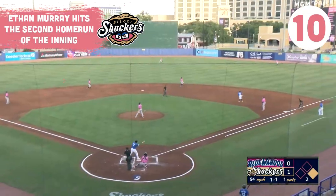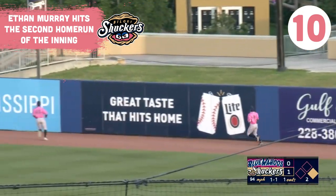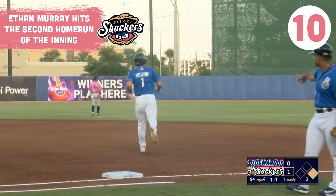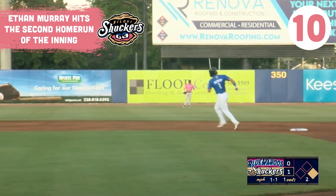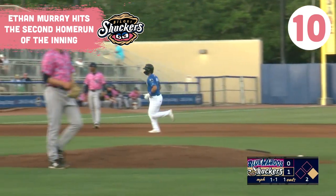The 1-1 pitch, Murray hammers this one out to right center. Myers goes back, Mesa Jr. back as well, and it's gone. Second homer of the inning, this one demolished from Murray. 405 feet, 102 off the bat, and the Shuckers jump out to a 3-0 lead.